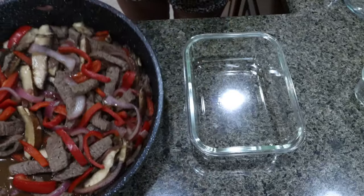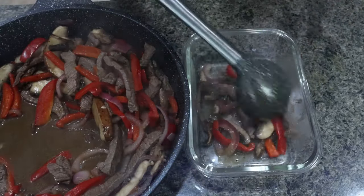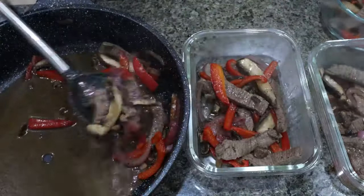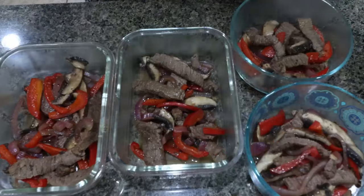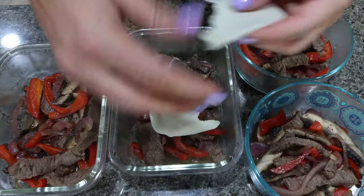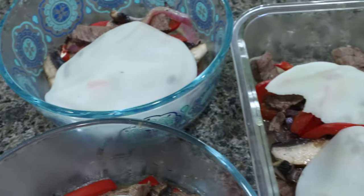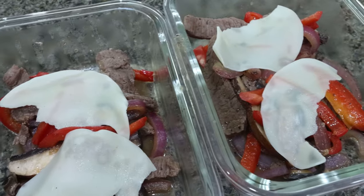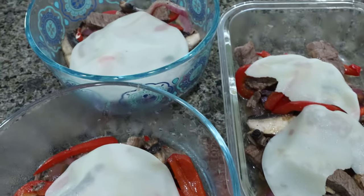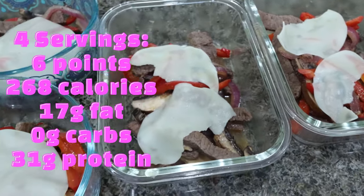Here is the fajita mixture — this smells so good. This entire pan makes four servings, so I'm going to divide it out into four meal prep containers and then add one slice of the ultra thin provolone right on top. I think I'm going to tear it in half so we get a little bit of cheese on all of it when we warm it up. Here are the Philly cheesesteak meal preps. You can pair these with any carb source you want. I'm going to use a low carb tortilla — just the 70 calorie ones, two points. If you eat it on its own, it is zero carbs and extremely high protein. I'll put all of the macros and points on screen for you.